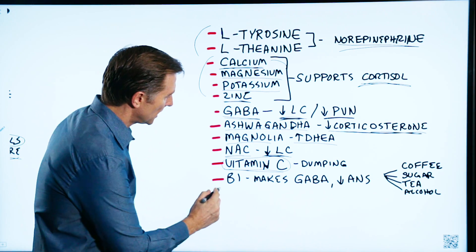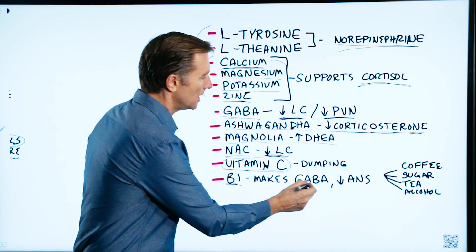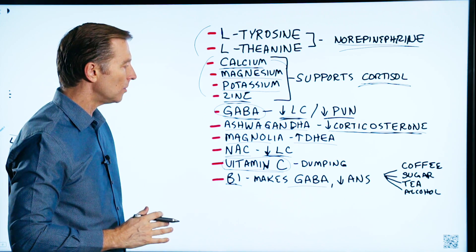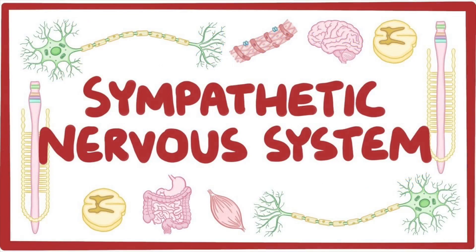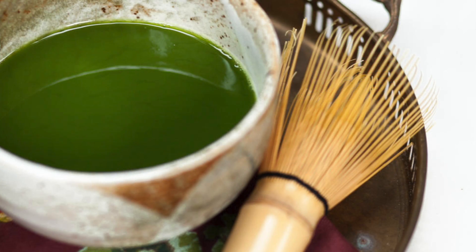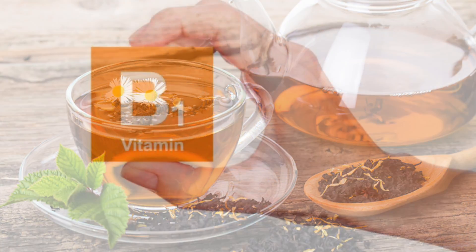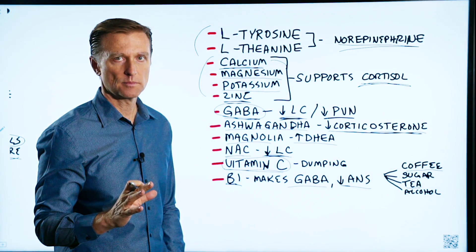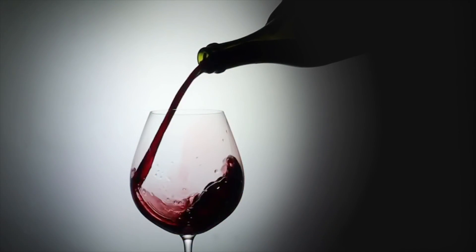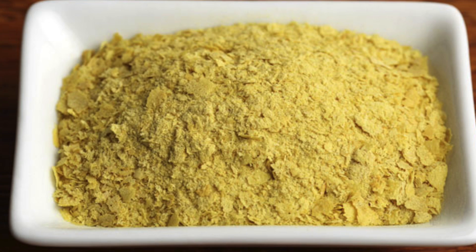Probably the most important supplement is simple B1 — I recommend getting it from nutritional yeast. B1 is necessary to make neurotransmitters like GABA, and it helps calm the autonomic nervous system, specifically the sympathetic fight-or-flight mechanism. Coffee and tea with sugar and alcohol are things that deplete B1 — the tannins in coffee and tea make B1 unavailable to you, and refined carbs and alcohol will deplete it too. So avoid those, and don't forget to take nutritional yeast — it's probably one of the most important things you can do.